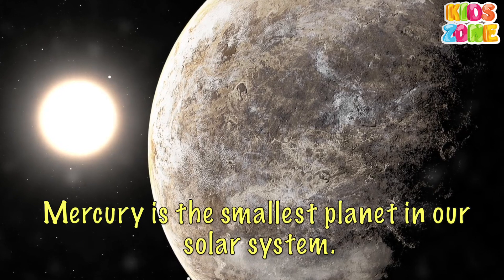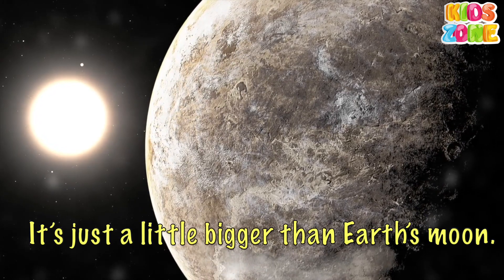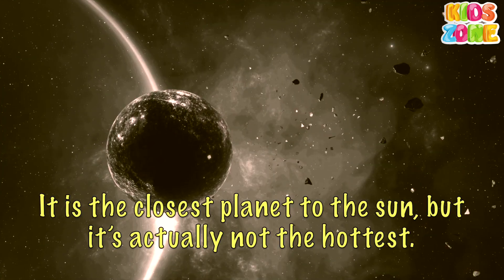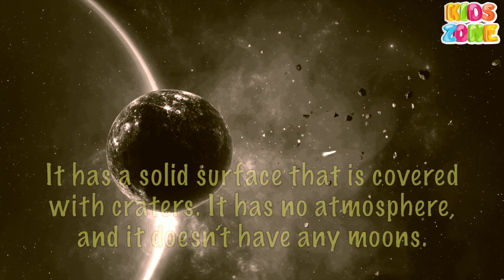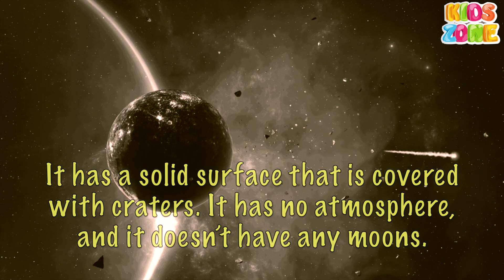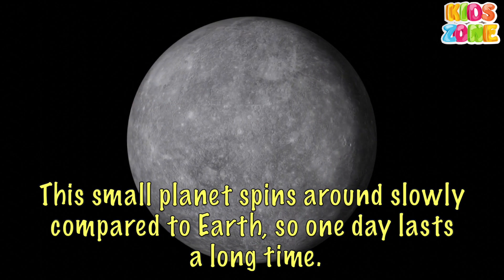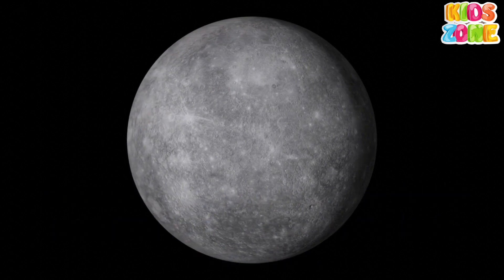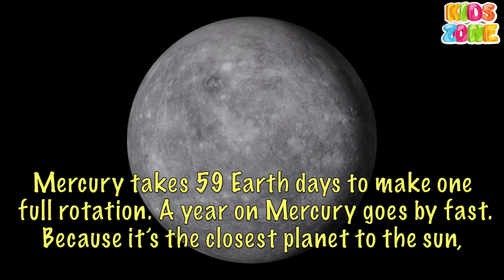Mercury. Mercury is the smallest planet in our solar system. It's just a little bigger than Earth's moon. It is the closest planet to the Sun, but it's actually not the hottest. It has a solid surface that is covered with craters. It has no atmosphere and it doesn't have any moons. This small planet spins around slowly compared to Earth, so one day lasts a long time. Mercury takes 59 Earth days to make one full rotation.